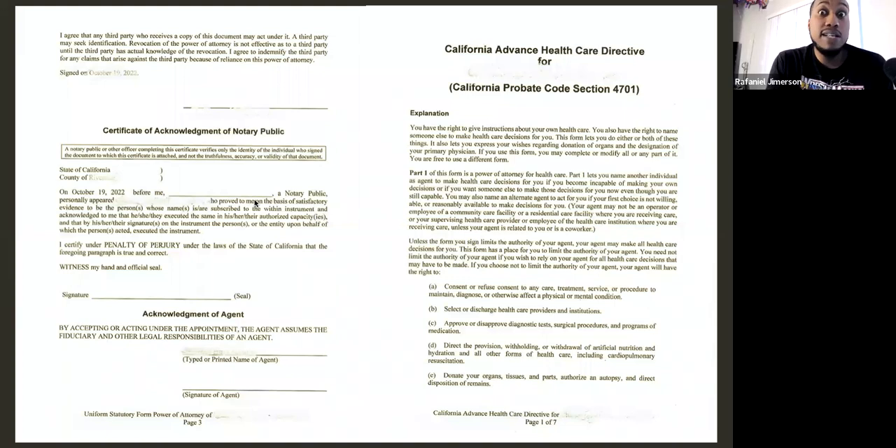A question came in about how you know what needs to be notarized — does a notary certificate appear after the signature? When you're dealing with the majority of estate planning attorneys, they will already have the acknowledgement or jurat certificates included inside the package. So most of the time you won't have to bring your own, though you should always have extras. In most cases, the attorney is going to include the acknowledgement forms in the estate plan package.